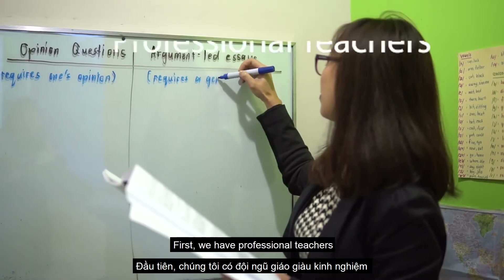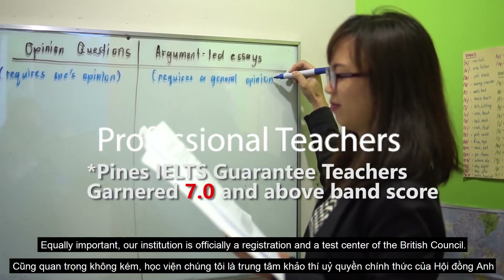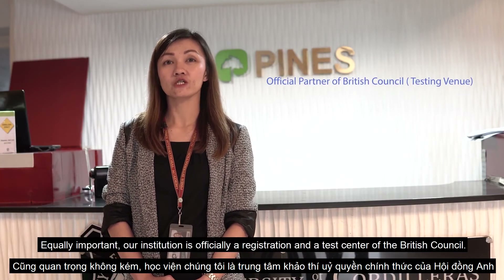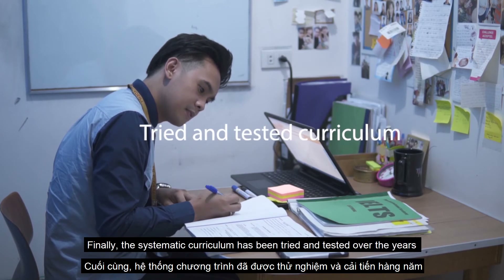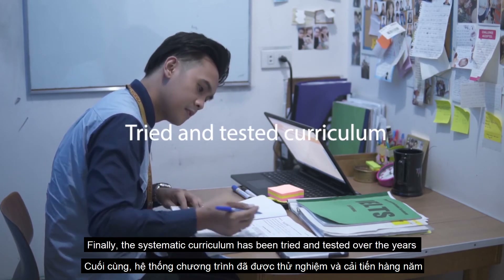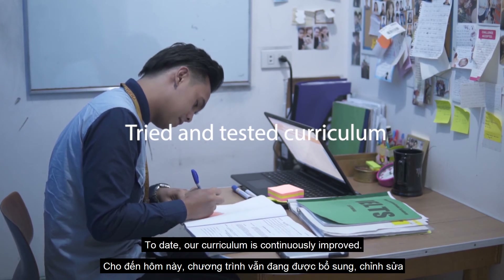Why Pines International Academy? First, we have professional teachers. Equally important, our institution is officially a registration and test center of the British Council. Finally, the systematic curriculum has been tried and tested over the years, and to date, our curriculum is continuously improved.